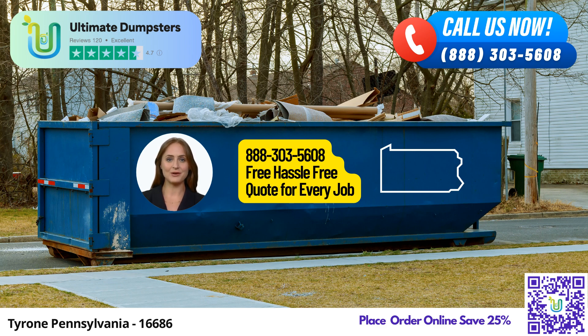Need a smaller dumpster for home renovation waste or yard waste removal? We've got you covered with our 10-yard option. The 10-yard dumpster measures approximately 12 feet long, 8 feet wide, and 4 feet high, perfect for smaller cleanup jobs like garage cleanouts or kitchen renovations.